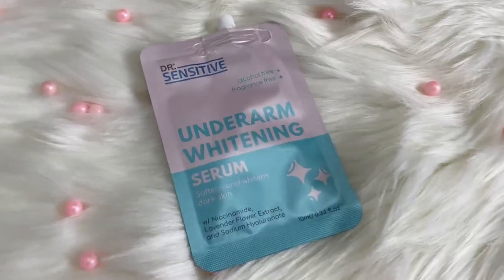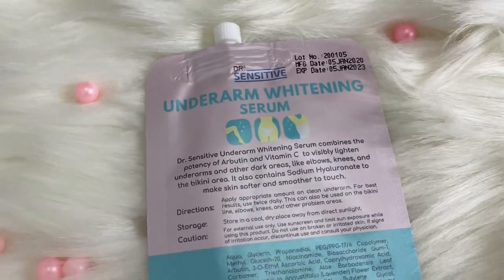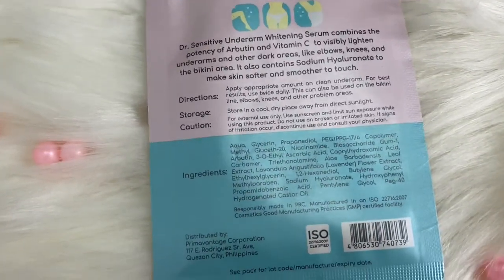Next is Dr. Sensitive Underarm Whitening Serum — softens and whitens dark skin with niacinamide, lavender flower extract, and sodium hyaluronate. You get 10 ml of this product. I'm reviewing this one, and today is our first day. Stay tuned on my YouTube channel for the results. We'll test it for seven days.